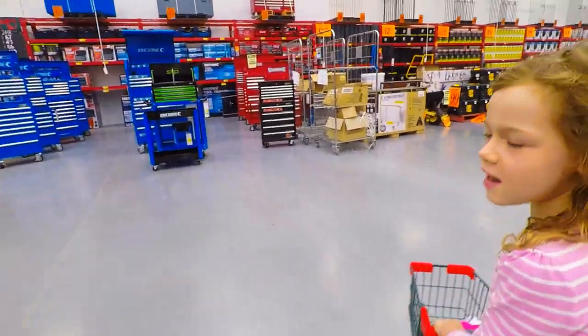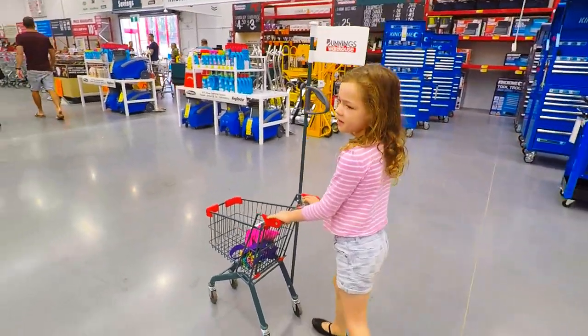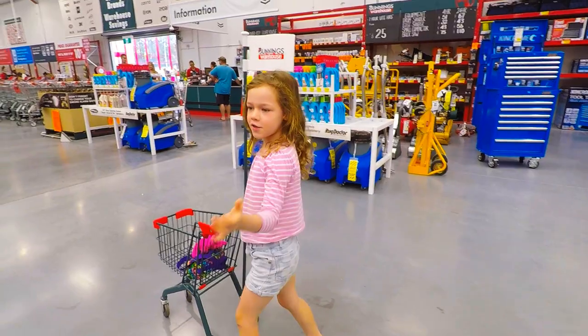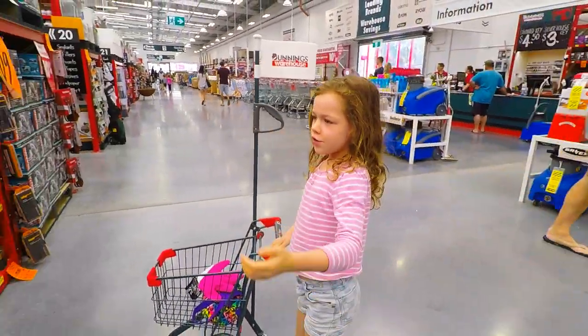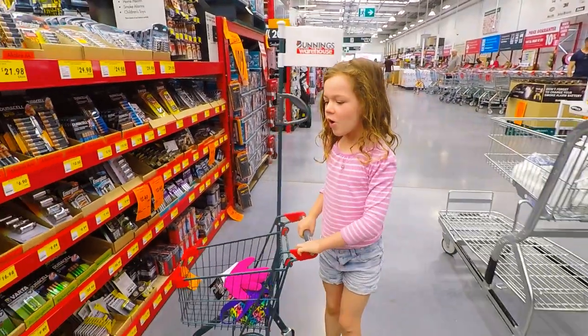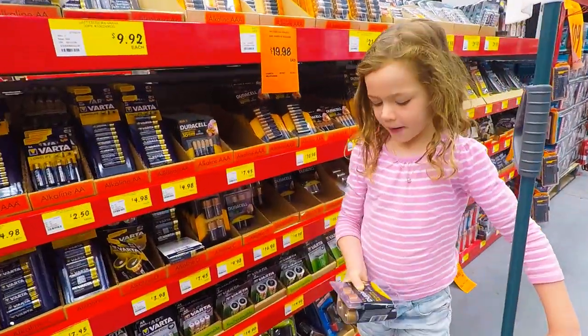All of these tools around us can help us with many different things. Like, if you want a hole, you can use a screwdriver. If you want a big hole, you can use a jackhammer. Or, if you run out of batteries, you can buy more batteries.